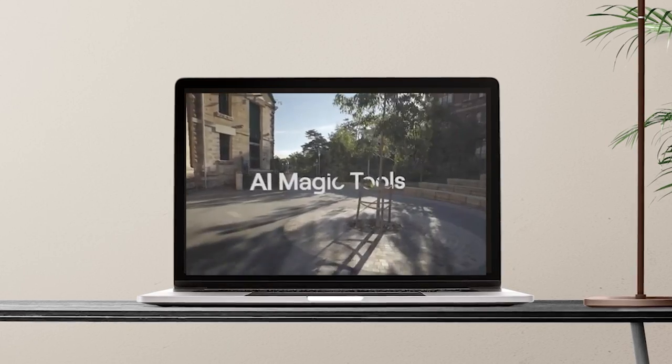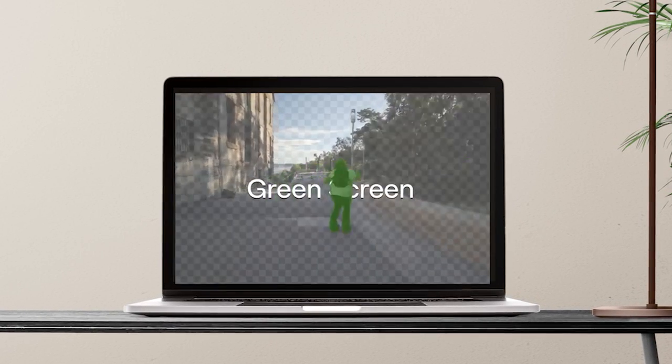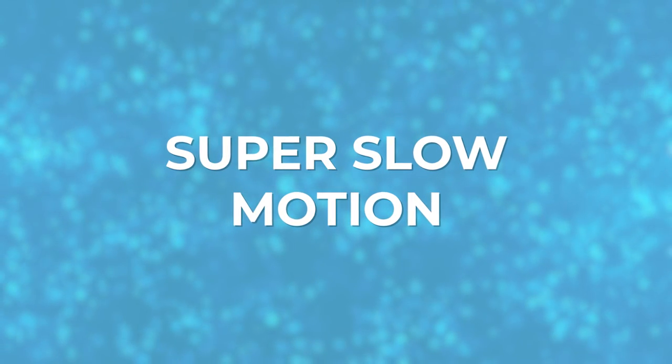I'm testing three elements of Runway ML. This company allows you to upload certain shots, make quick alterations, and get mind-blowing results without downloading a thing. First up: super slow motion.